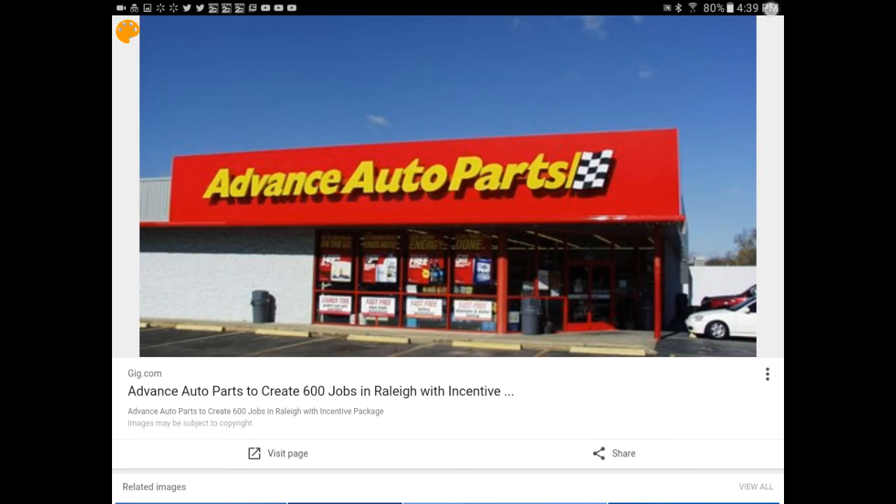Because both my parents and I seem to remember a D right there, after the E — Advanced Auto Parts.